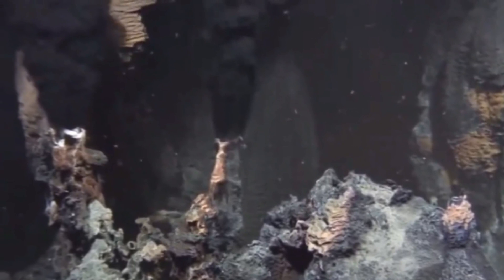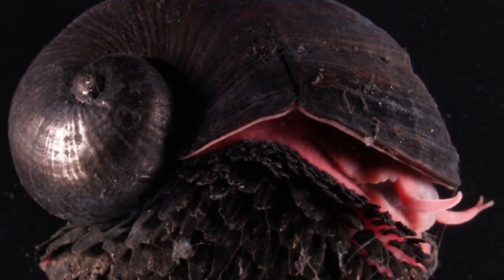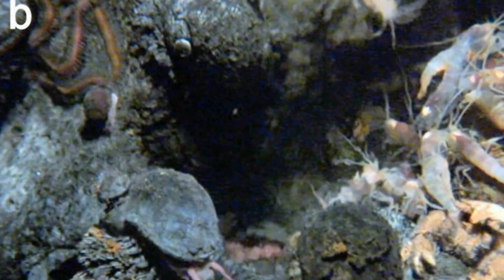The scientists also observed gastropods. These creatures come from the same family as both marine and land-based snails and slugs. But there was one particular sea snail that caught their attention above all else because of its pretty unique features. The animal's scientific name is Chrysomallon squamiferum, and it was unlike anything the scientists had ever seen before.